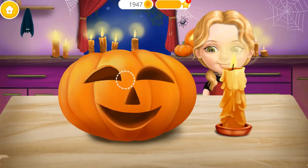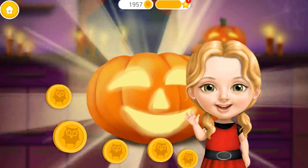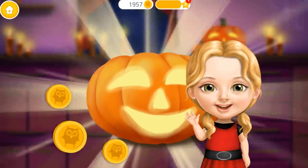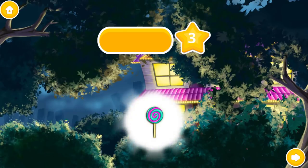Light the candle. Put the candle inside the pumpkin. Great job! Thank you so much! Our pumpkin looks great! Congratulations! You got a reward!